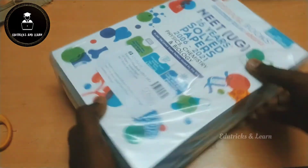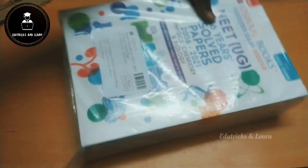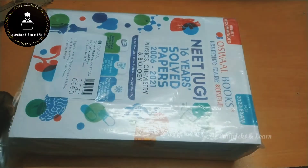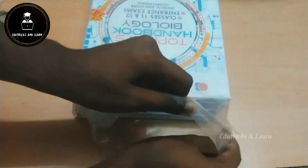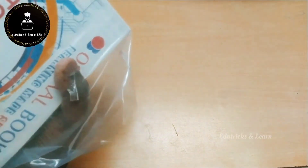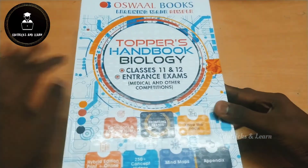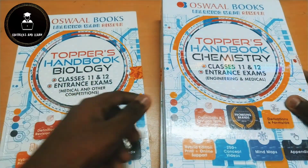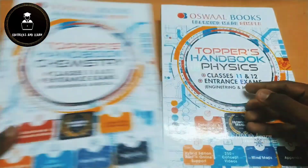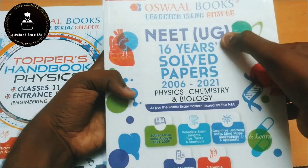We have done the unboxing, and as it is a combo book, they have given it in a separate pouch. It is the Oswald Books Topper's Handbook of Biology, Chemistry, and Physics, covering Class 11 and 12. They have given the complete notes of toppers and the Oswald Books NEET 16-year solved papers.